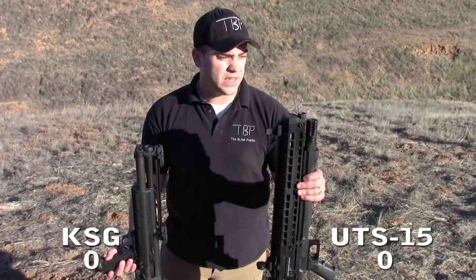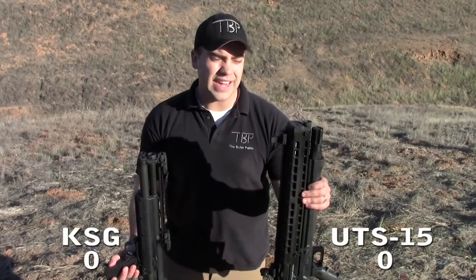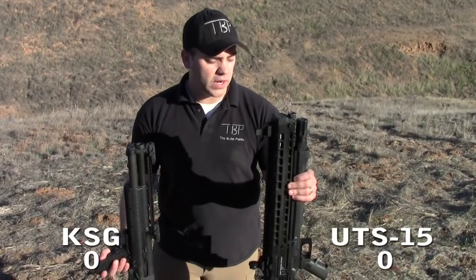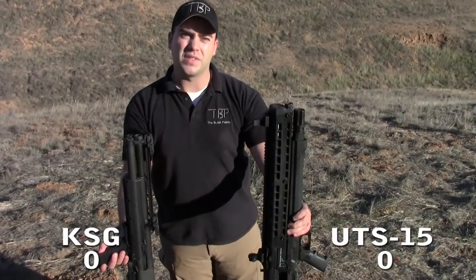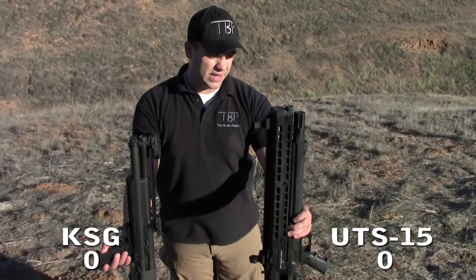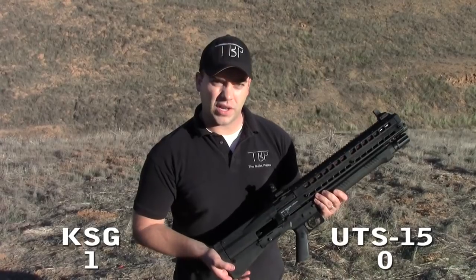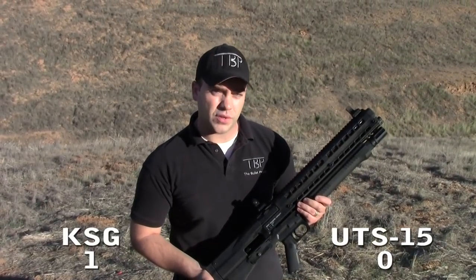The UTAS UTS-15 comes in at 28.3 inches overall length. They both have 18.5-inch barrels — that's the shortest legal barrel length in the United States — so they're both very compact, but the overall size advantage definitely goes to the KSG because it's more condensed. They're both 14+1 capacity using two-and-three-quarter-inch shells, or 12+1 with three-inch shells, for 13 total capacity.